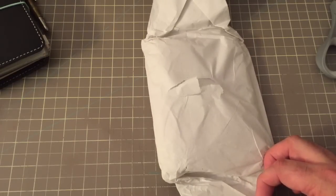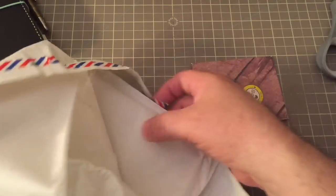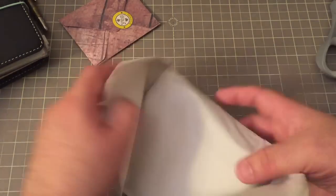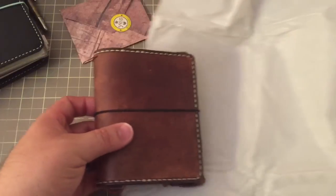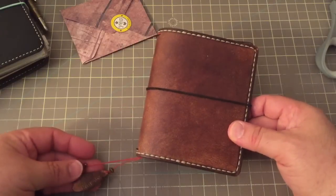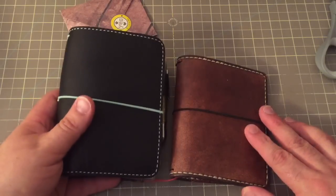I ordered this when she was having that sale, and this is one of her new colors. Let's see what we have in here — it's wrapped in another piece of tissue paper. This is gorgeous. This is a passport size Lady Falcon Traveler. I got it because everyone knows I love passport size.